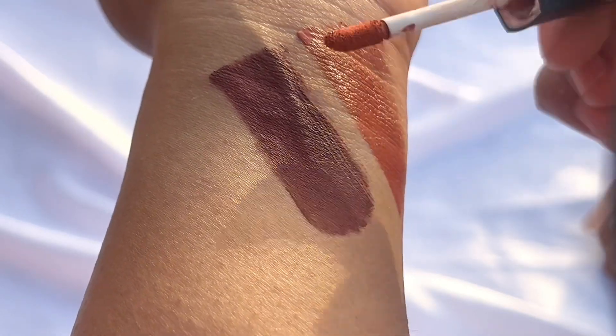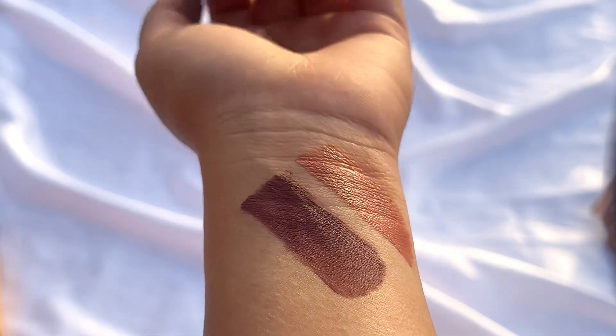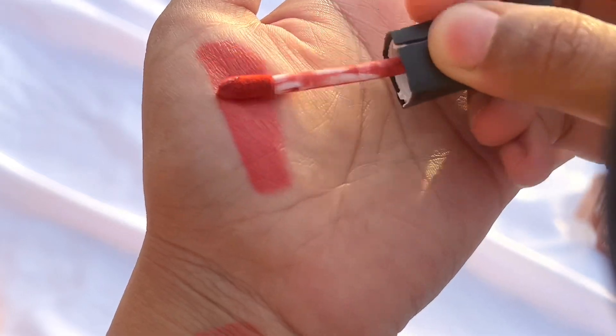This is the second lipstick — a nude shade, more of a peachy shade. This was again very beautiful. And as you can see, after the matte finish, this is how it dries out.